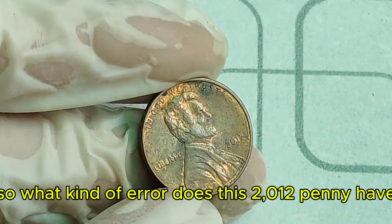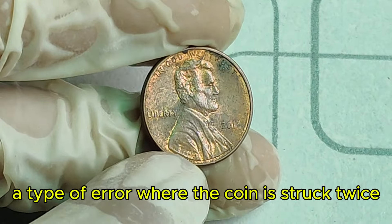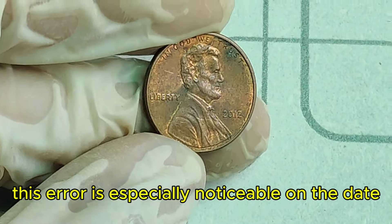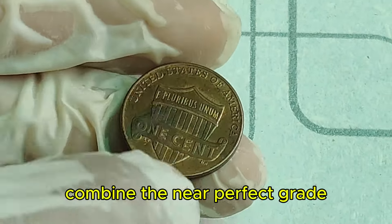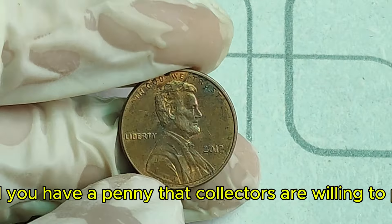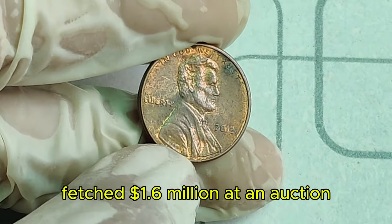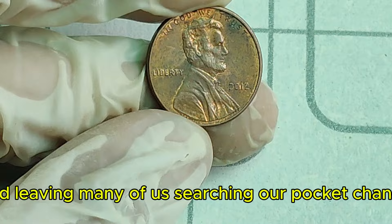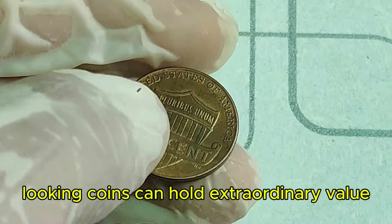What kind of error does this 2012 penny have? It's believed to be a double die error — a type of error where the coin is struck twice with a slight misalignment, creating doubling. This error is especially noticeable on the date and the lettering, adding to the coin's uniqueness. Combine the near-perfect grade, the stunning red color, and the rare double die error, and you have a penny that collectors are willing to pay top dollar for. In recent years, this extraordinary penny fetched $1.6 million at auction.